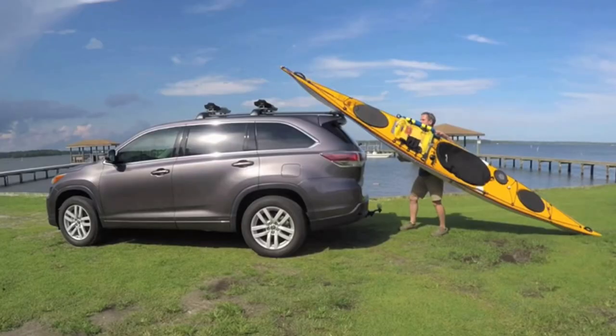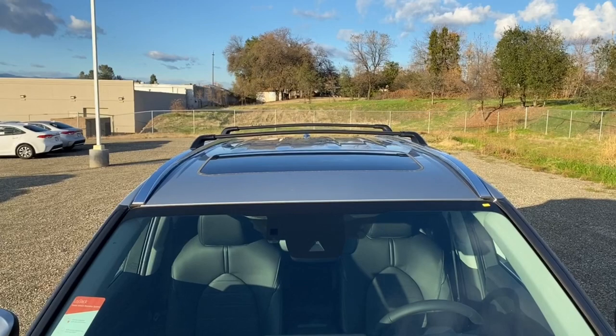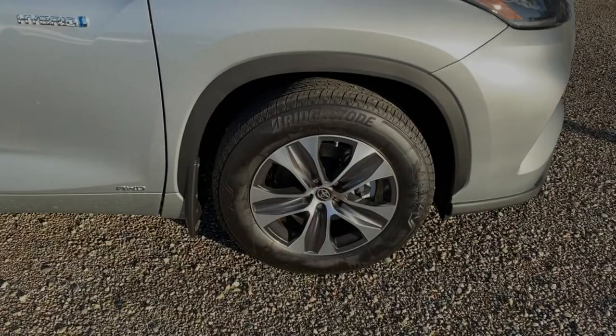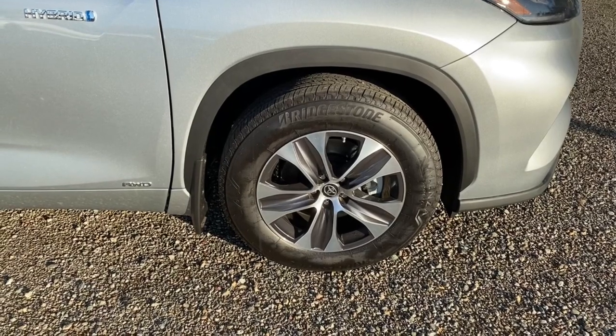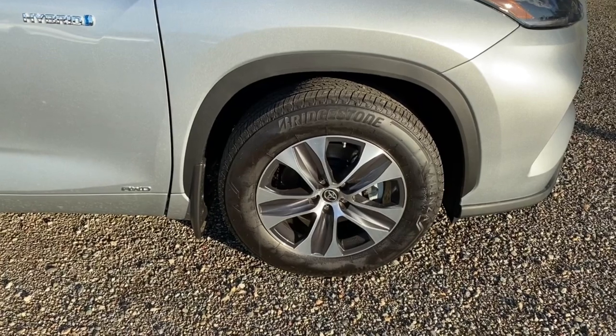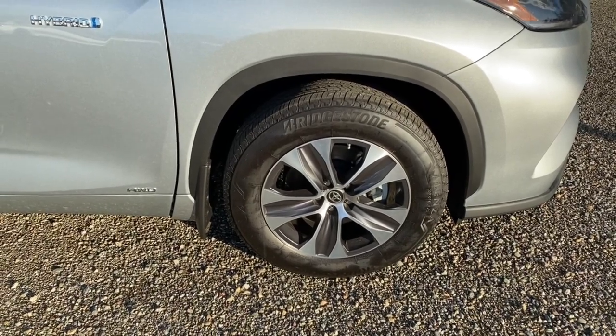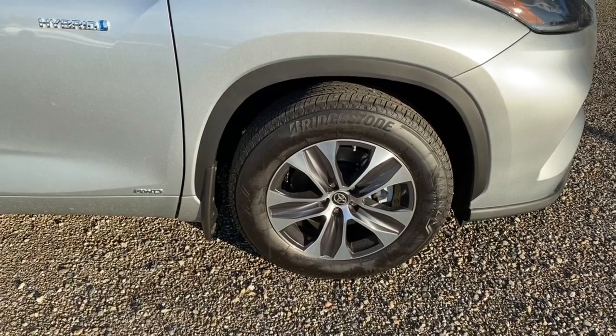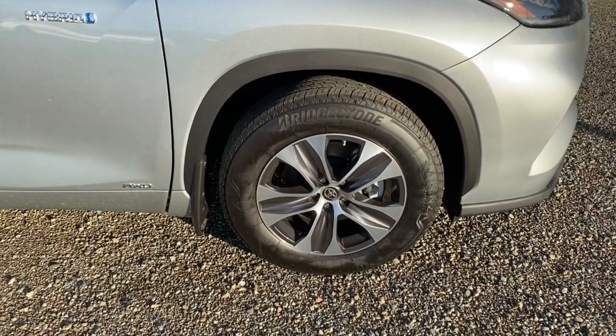Up on top, we do have our roof rack crossbars and a moonroof sunroof. Those roof rack crossbars are rated up to 300 pounds. We have Bridgestone tires sitting on an 18-inch rim. Toyota has really stepped up the design of their rims — I think they've come out with quite a bit more attractive rims than the plain alloy rims they've had in the past.